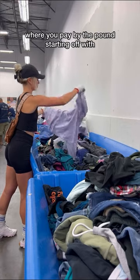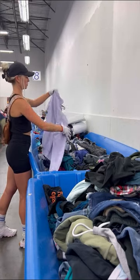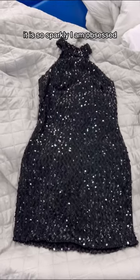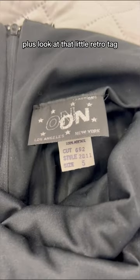Let's go thrifting at the Goodwill Outlet where you pay by the pound, starting off with this vintage halter sequin little black dress. It is so sparkly — I am obsessed. Plus look at that little retro tag.